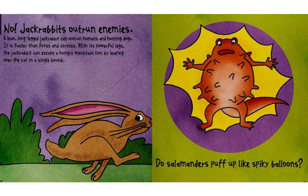It is faster than foxes and coyotes. With its powerful legs, the jackrabbit can escape a hungry mountain lion by leaping over the cat in a single bound.